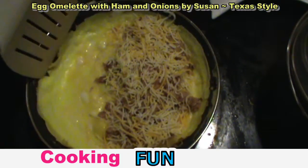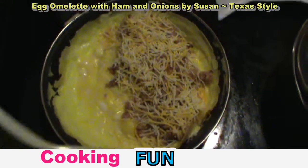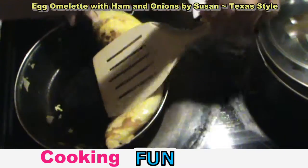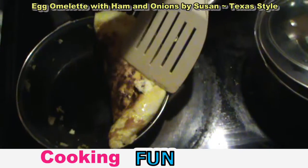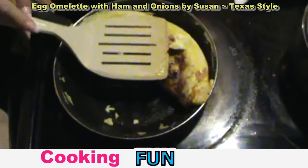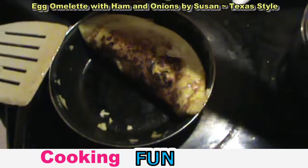Not quite ready to fold over. You'll know because the bottom underneath will look browner. We're going to go ahead and fold it over — that's going to look great! Let the ingredients cook just a little more, then we're going to turn it down and turn it off.